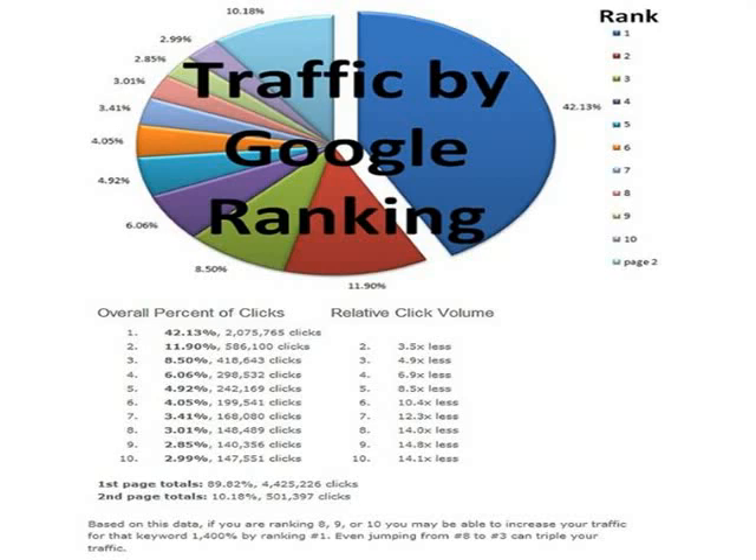Take a look at this pie chart provided by Google. Most people already know that getting on the first page of Google will get them more calls, but check this out. See this area here in blue? Google says that over 42% of all the clicks on the first page go to the top spot. That's 42% — and I'm not talking about the paid advertisements, but the actual top organic spot.